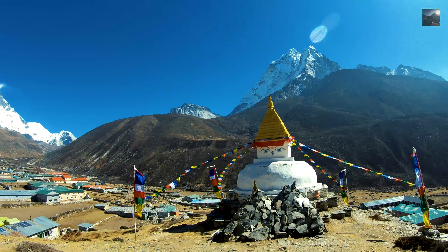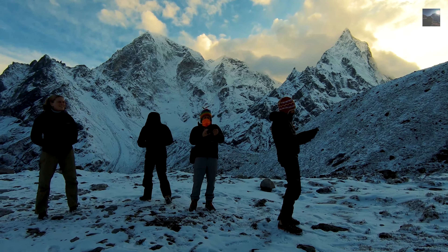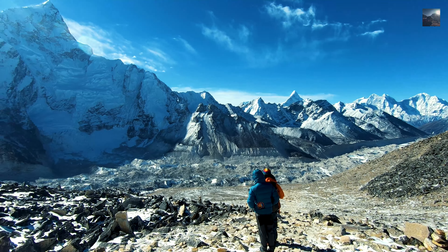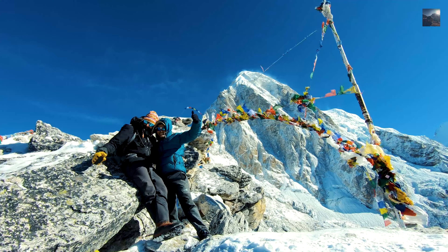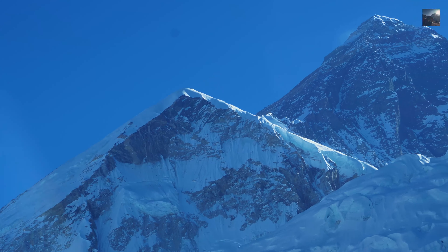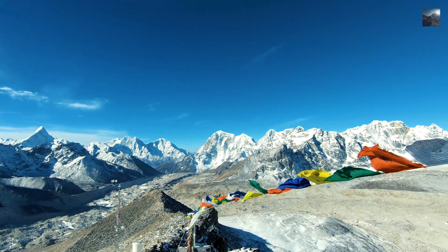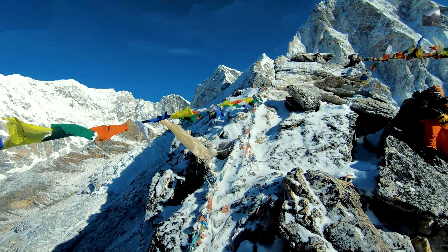In about a week, including an acclimatization day, you will trek to the base camp and Kala Patthar — this is where you will witness one of the best views of Everest. Right now I'm at the top of Kala Patthar at an elevation of 5,545 meters above sea level, just a few hours from Gorak Shep. You can see Everest, the highest peak in the world, plus a 360-degree view of surrounding mountains. It's truly a breathtaking experience.